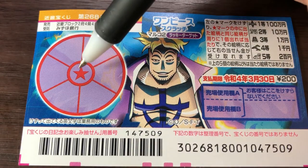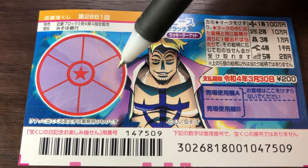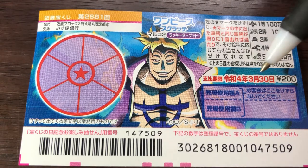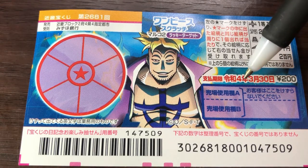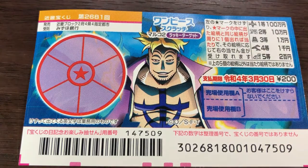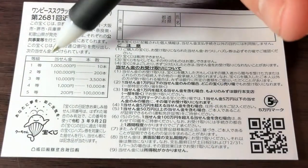If you find a matching picture in one of these sectors, you win that corresponding prize. You have until March 30th, 2022 — Reiwa 4 — to claim your prize. Don't scratch here.